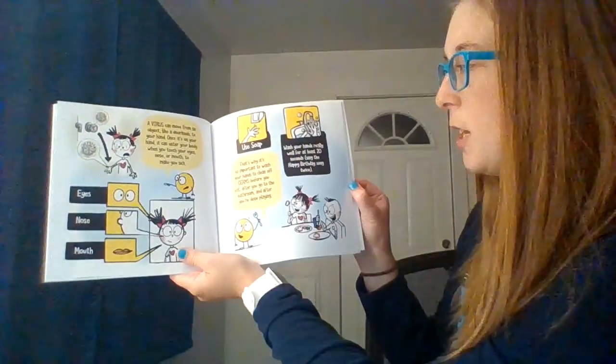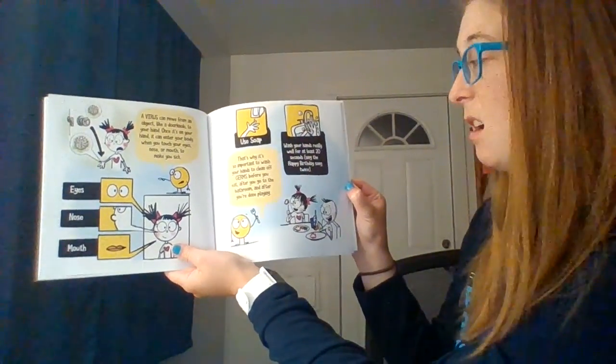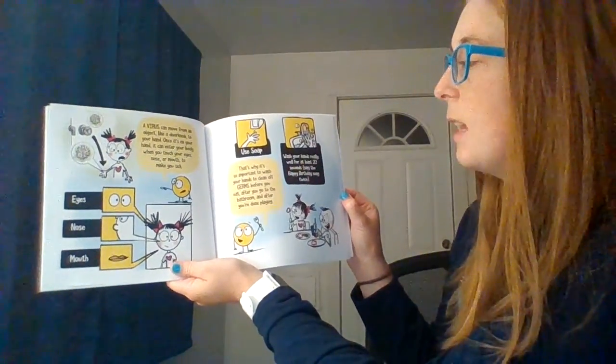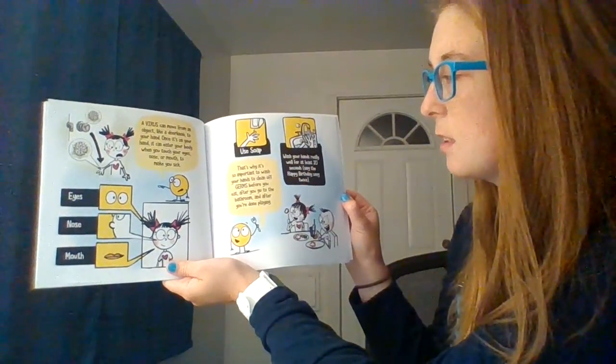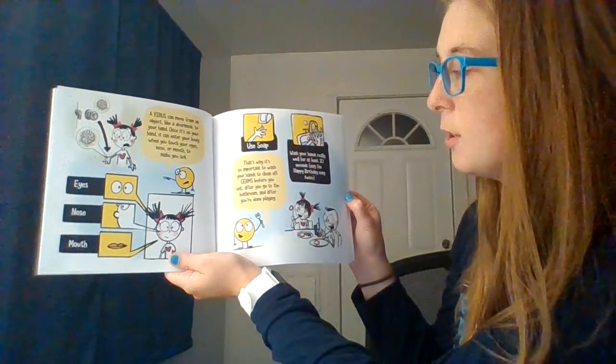Use soap and wash your hands really well for at least 20 seconds — that's like singing the birthday song twice, or the alphabet. That's why it's so important to wash your hands to clean off the germs before you eat, after you go to the bathroom, and after you're done playing.